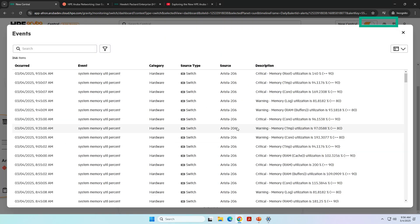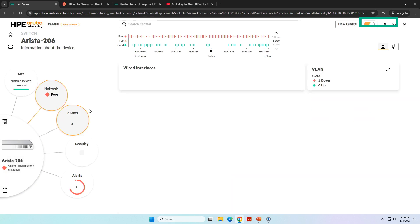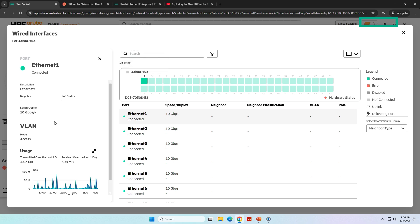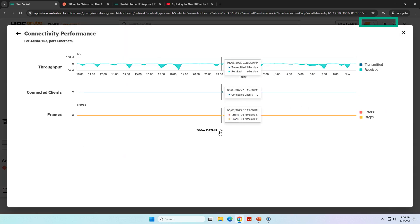I also get an overview of how the interfaces are looking, and I can dive really deep into this area. I see all the ports that are connected; I can dive into a certain port, see the description, which VLAN it is, and the usage. I can even go a step further and see the throughput and how many connected clients there are.